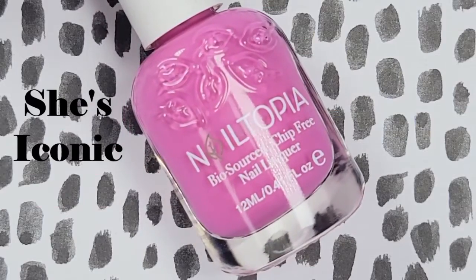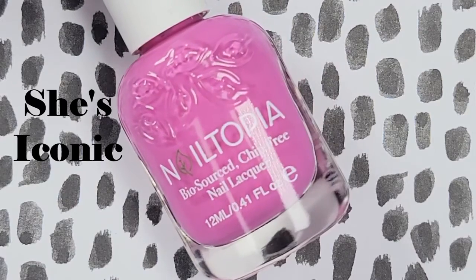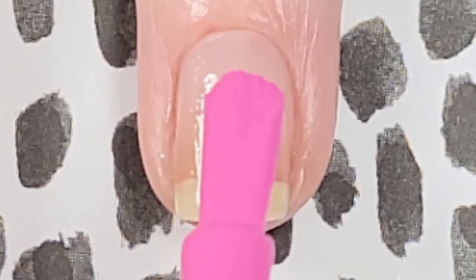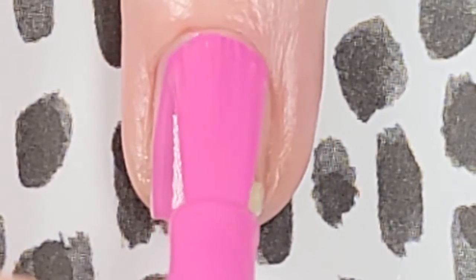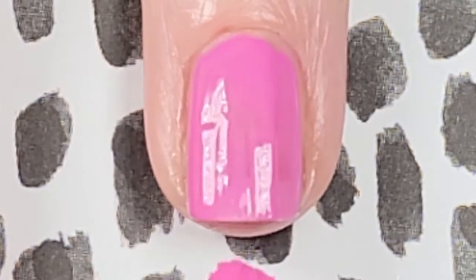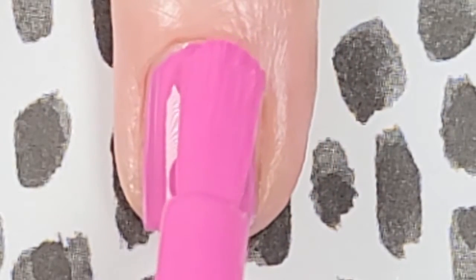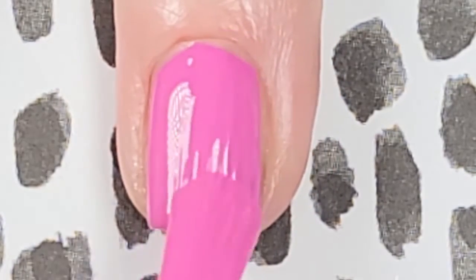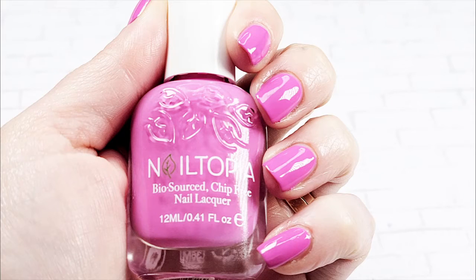If you enjoy pink, you are going to love She's Iconic. I get so excited when I see bright pinks like this one, but then I always forget to wear them — does anyone else do that? She's Iconic has the perfect Nailtopia formula just like Nailers Knot — the shade could really be opaque in one coat but it builds nicely on that second coat. Here's two coats of She's Iconic without a top coat.